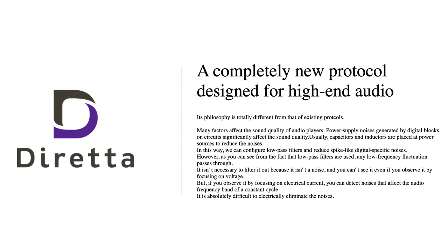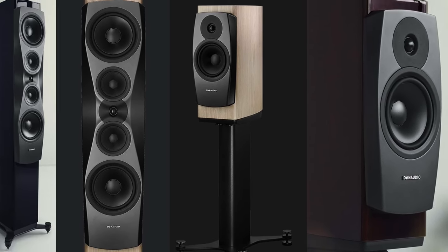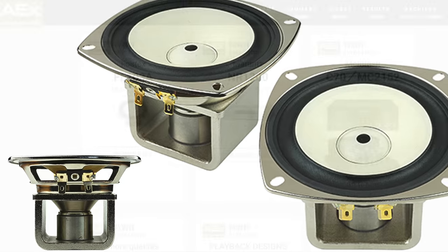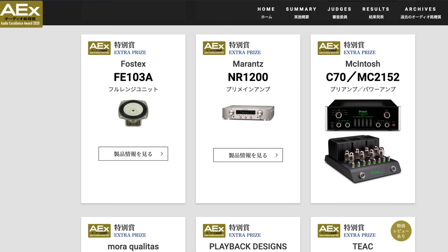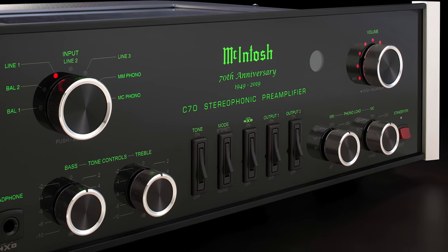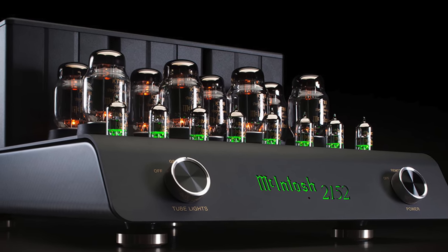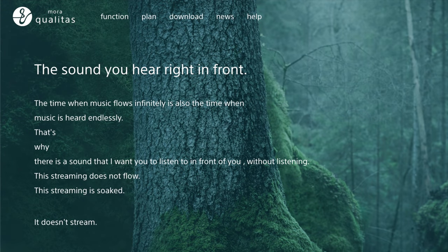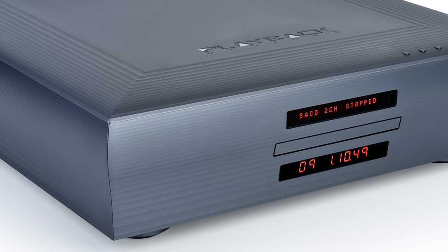The Special Prize also goes to SPEC RSP-AZ9EX mono amplifiers and TAD R1TX floor-standing speaker system. The Audio Excellence Extra Prize goes to MF Ion Krypton 3 floor-standing towers, Roon network streaming service, Dynaudio Confidence series speakers, and Fostex FE103A full-range driver. Also receiving Extra Prizes are the Marantz NR1200 integrated amplifier, McIntosh C70 preamplifier, and MC2152 tube power amplifier.